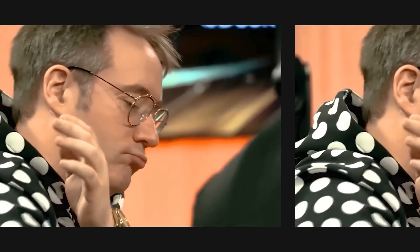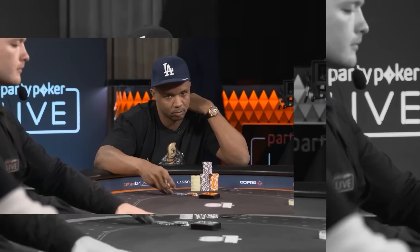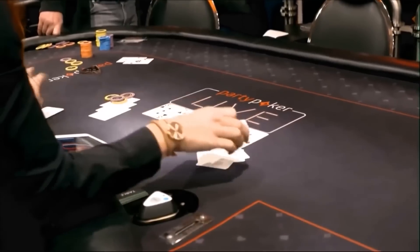Hey, what's up guys? This is Poker Express and we are back with another episode of Poker Hands. Before getting into it, I would like to ask you guys to hit the like button and subscribe if you enjoy our videos. Let's jump straight into the action.